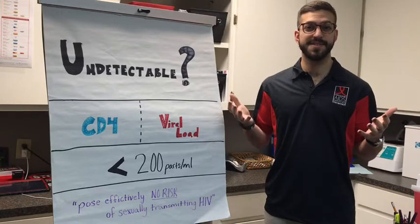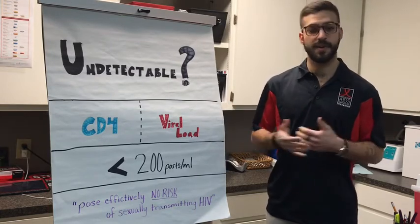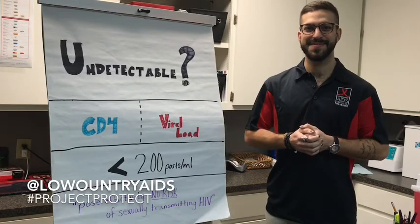As always, if you have questions or concerns that you want to see addressed in one of our videos, feel free to reach out — call us, email us, or reach out over social media using the hashtag #ProjectProtect and we'll be happy to answer those for you. Thanks!